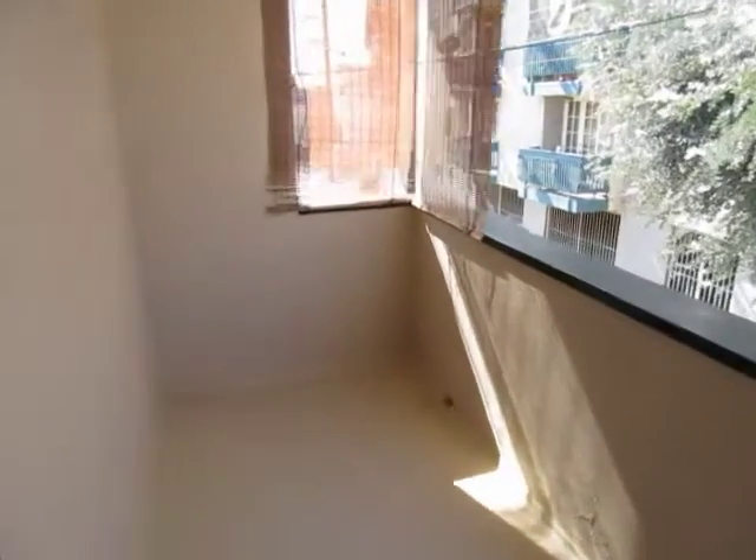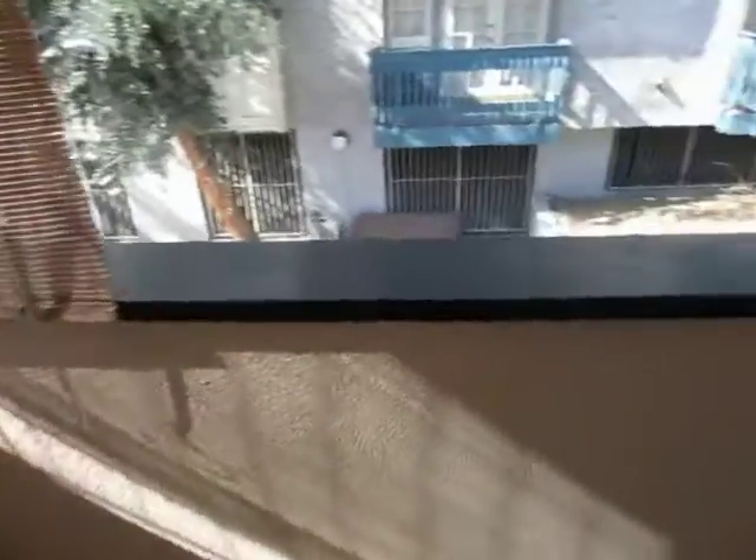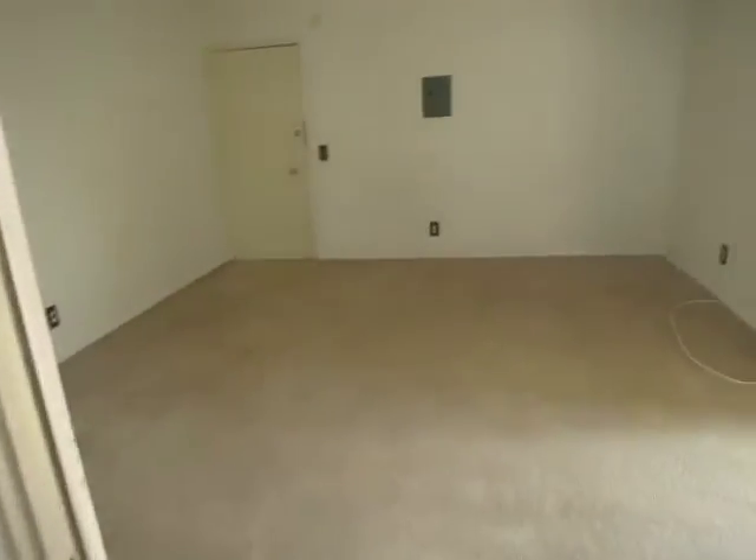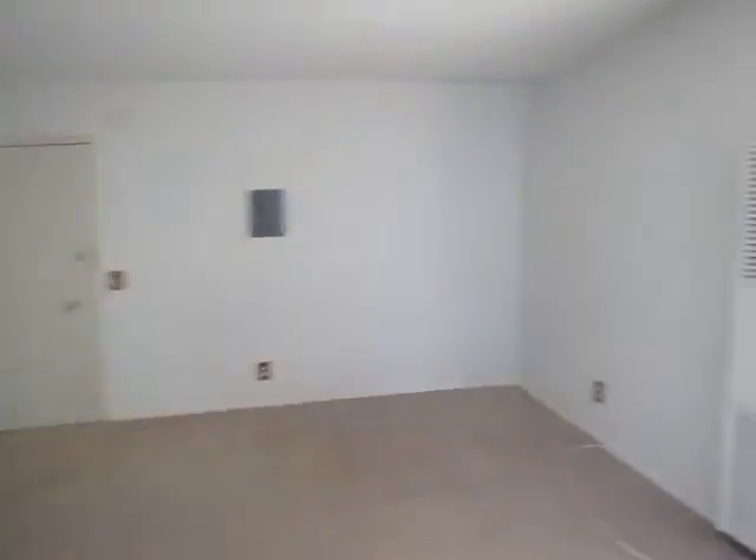It has a spacious balcony. This is an upper unit, and there is laundry on site.